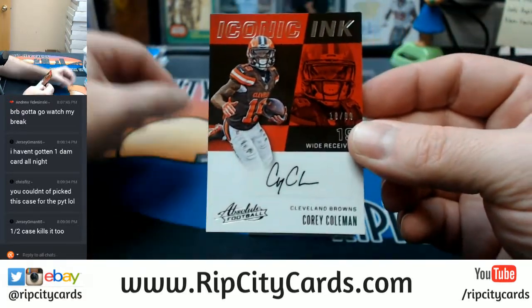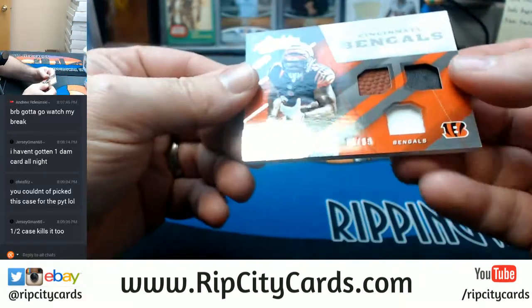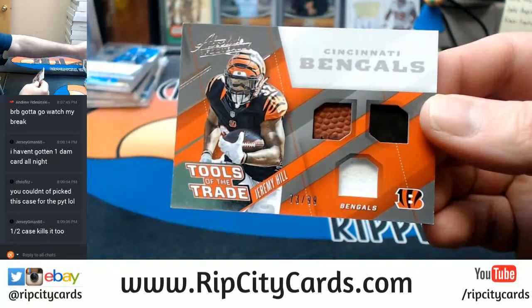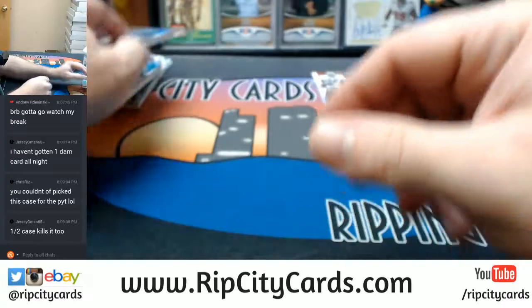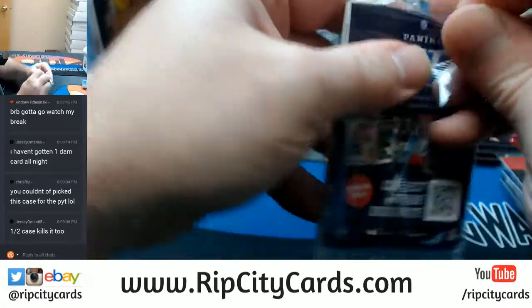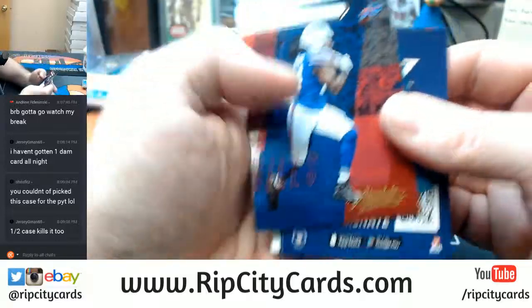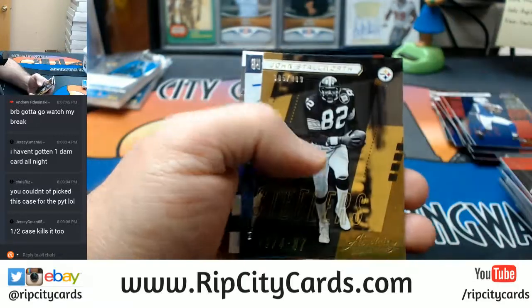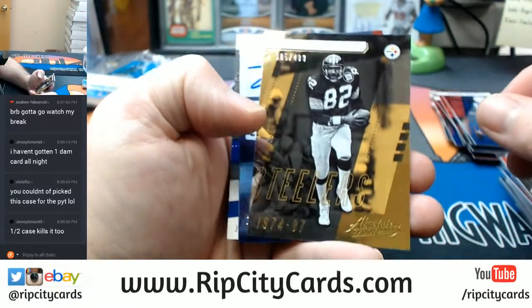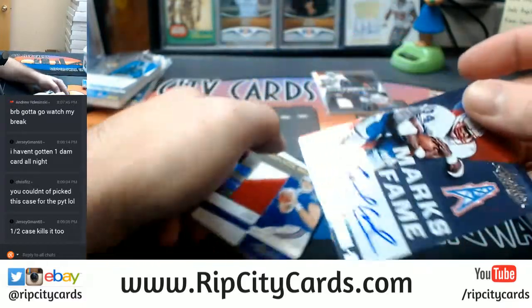Browns — Corey Coleman. Tools of the Trade, 73 out of 99. Sammy Watkins, Cam Newton base. And John Stallworth to 499 for the Steelers — more old school action.